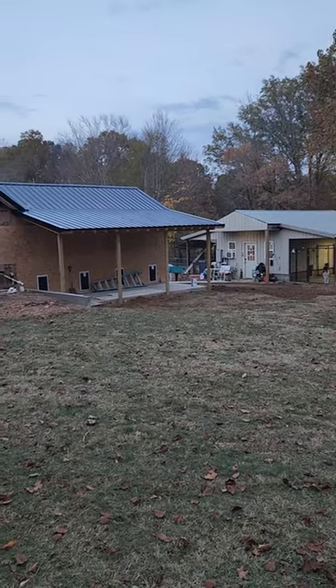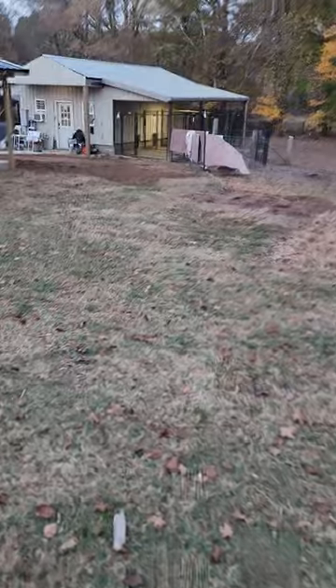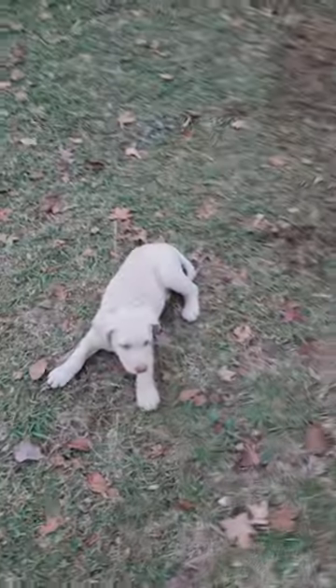We're super excited and very blessed to have healthy puppies. Let me go ahead and show you the little puppies real quick. We're ready to get all this mud and flooding sorted out — it's driving me insane.